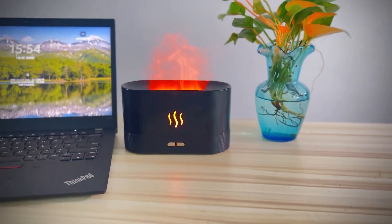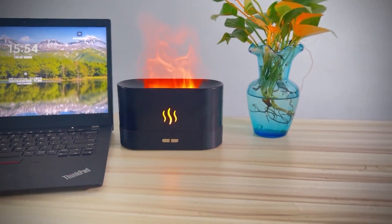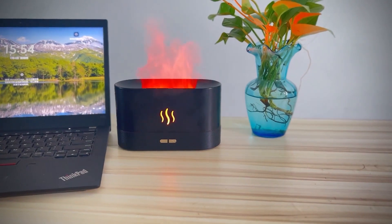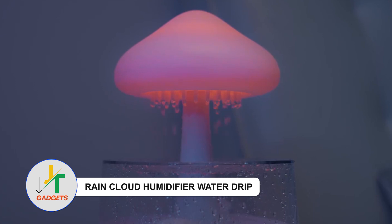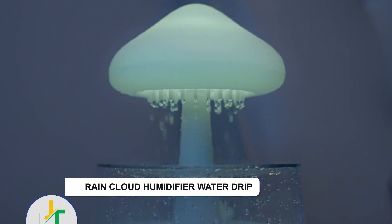Moreover, it intelligently shuts off when the water level runs low, ensuring safety and peace of mind.